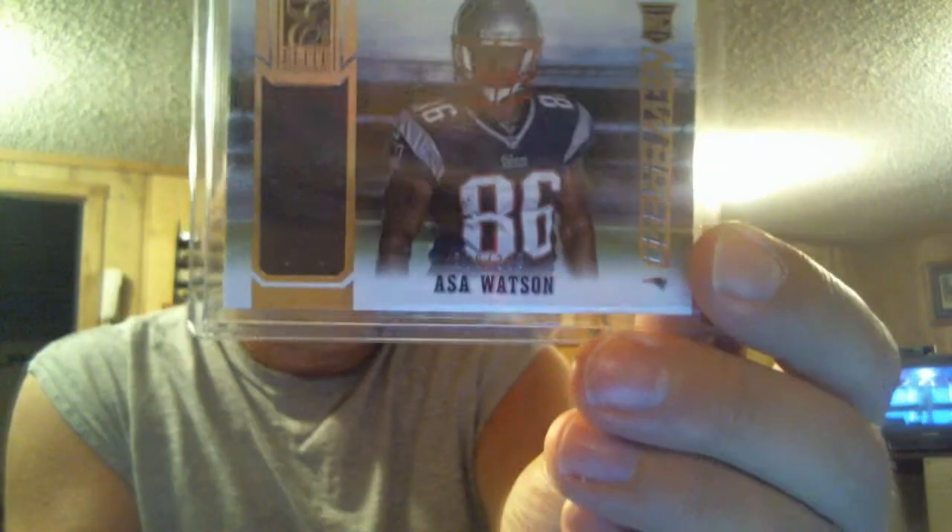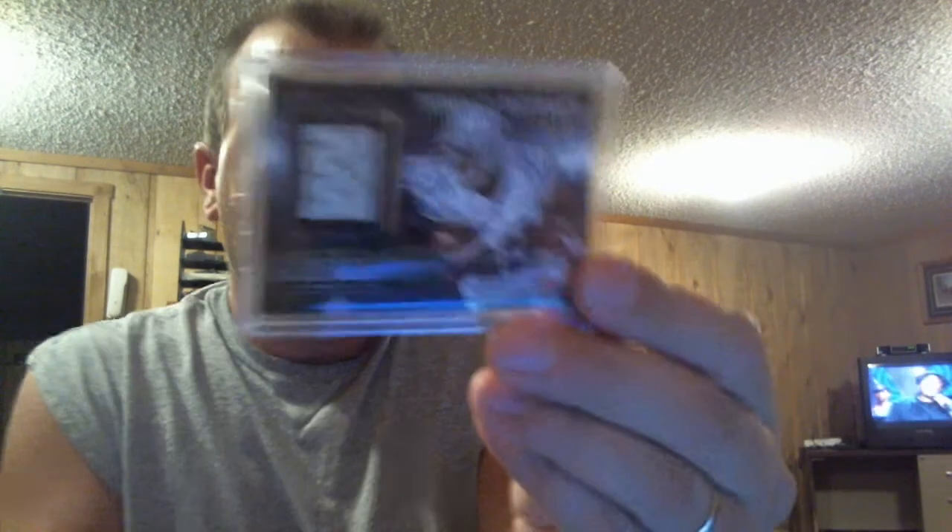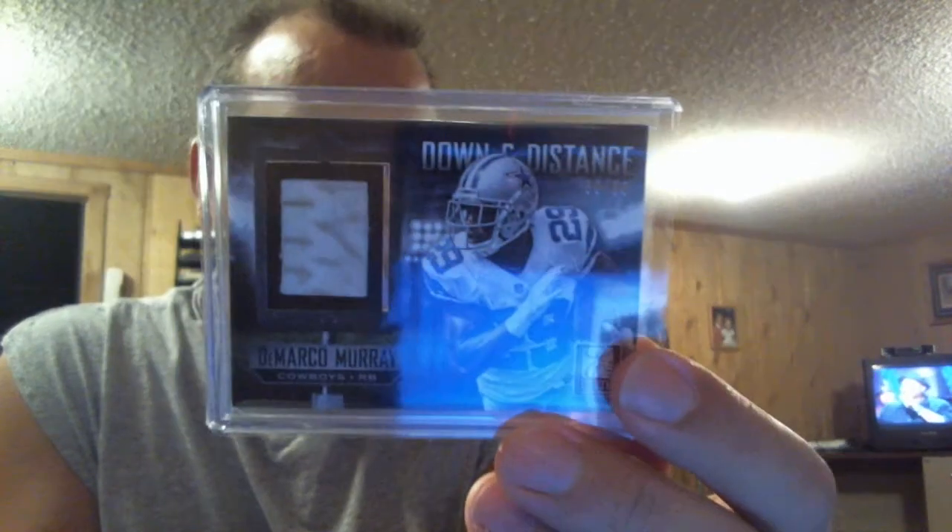For Lee, got this hit — Asa Watson. Chad got Steven Jackson throwback threads. And for me, DeMarco Murray — that flip box thing.